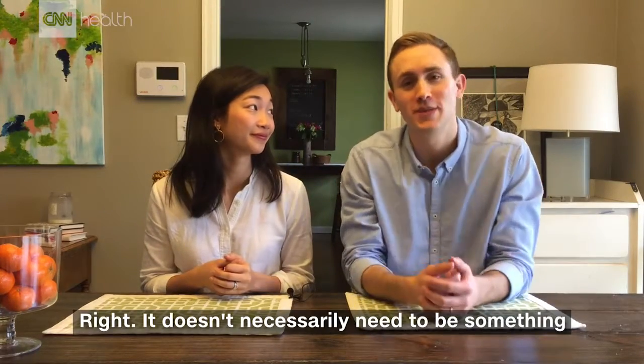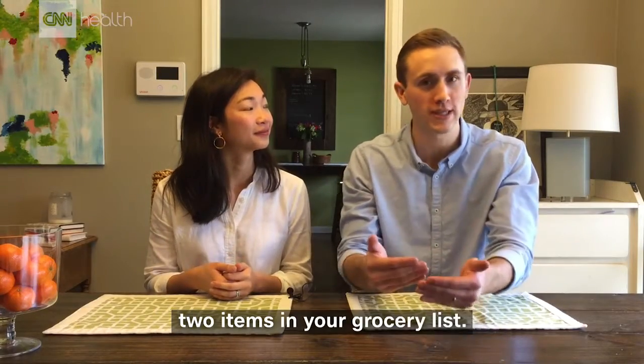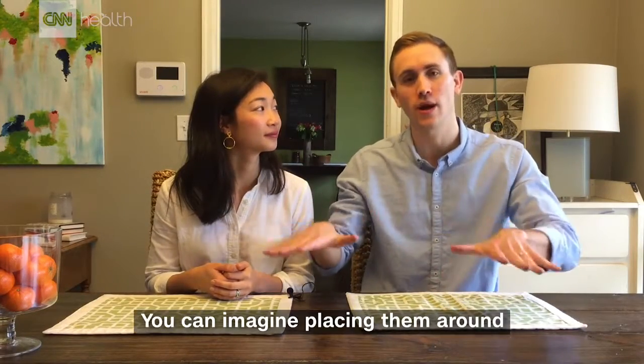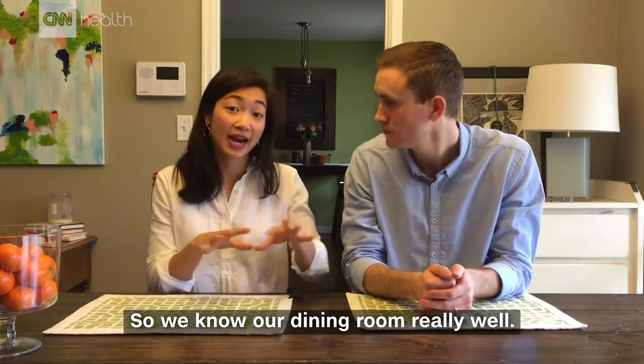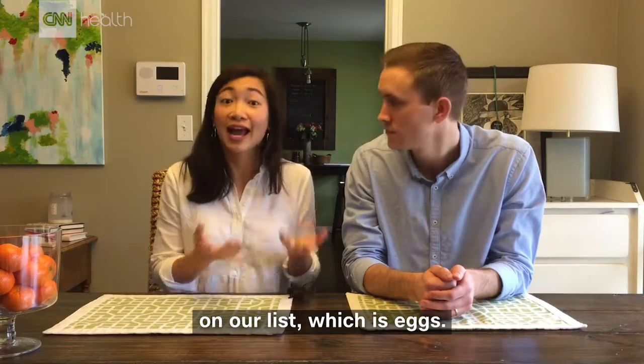It doesn't necessarily need to be something complicated like medicine. Let's say you're learning the first two items in your grocery list. You can imagine placing them around a space that you know well. We know our dining room really well, and say I want to remember the first item on our list, which is eggs.